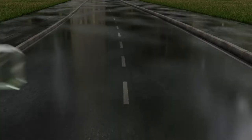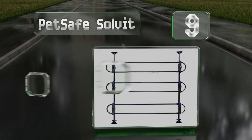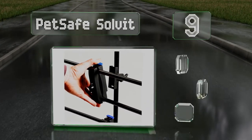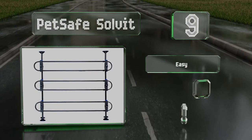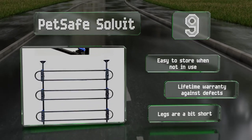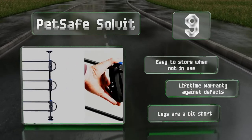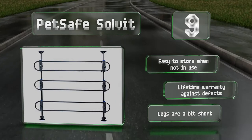At number nine, equipped with handy quick-disconnect clamps, the Pet Safe Solvent allows for removal of the horizontal bars for easy access to a pet or the rear cargo area. The rubberized top and bottom caps maintain a firm grip on your vehicle's floor and roof, preventing it from slipping. It's easy to store when not in use and is backed by a lifetime warranty against defects, but the legs are a bit short.